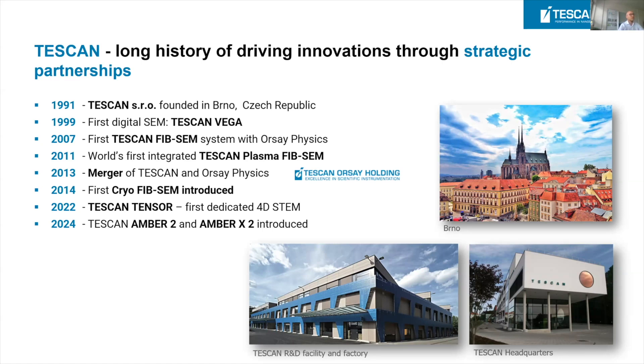Two years ago we opened the gates to the transmission electron microscopy world with the introduction of the TESCAN Tensor system, and just a couple of weeks ago we proudly introduced on the market the next generation focused ion beams: Amber 2 and Amber X2.